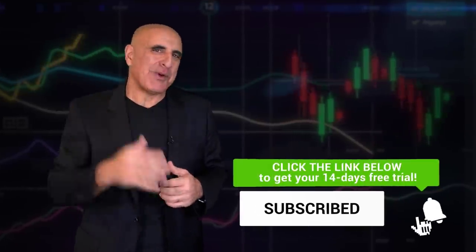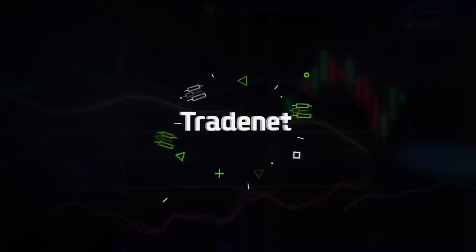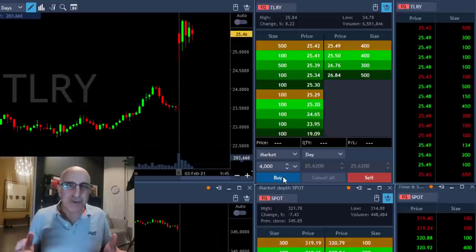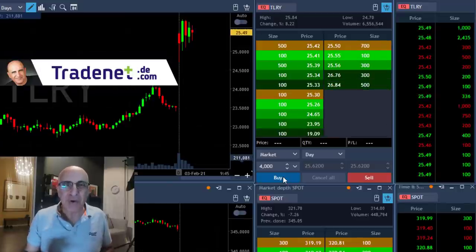Hey, this is Meijer. Here's my trades for the day. Hi traders, welcome to my day trading recap.